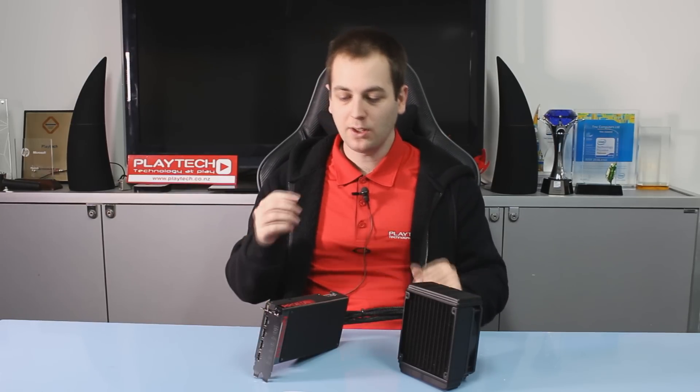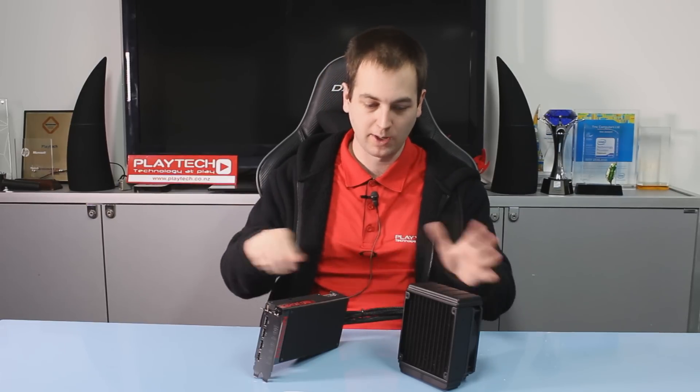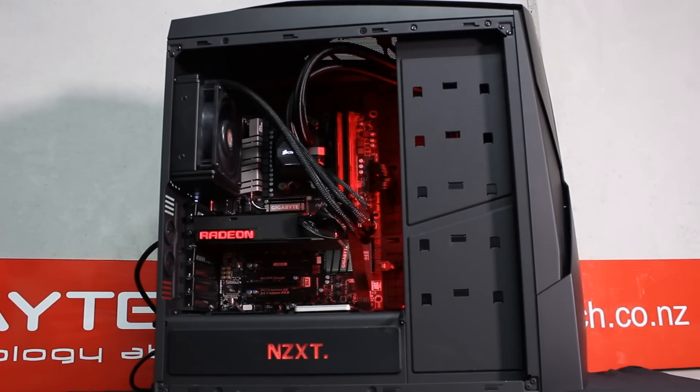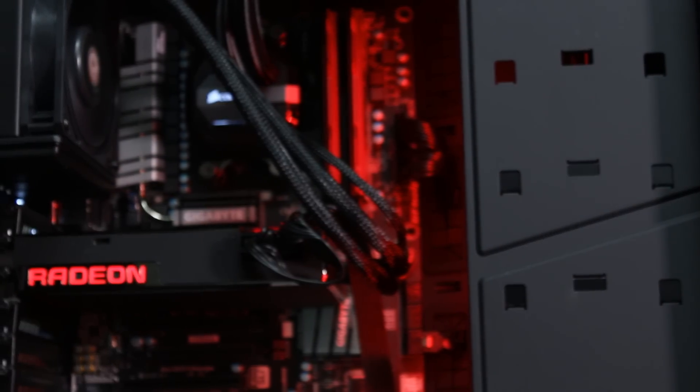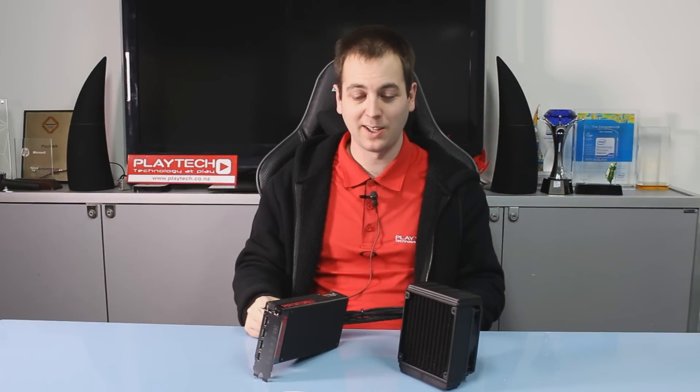Now let's talk about noise — this has been a little controversial. Fan noise is going to be essentially non-existent; it was completely silent. In most cases you're going to hear more of your case fans than this cooler. You do get a bit of high-pitched pump noise, but it shouldn't be a big issue if you have it in a closed-off case. A lot of people are blowing this out of proportion. Cooler Master is aware of it and making changes. It's not that distracting, and if your case is under your desk with some noise isolation, you won't notice anything. Noise-wise it is way, way quieter than the 390X.